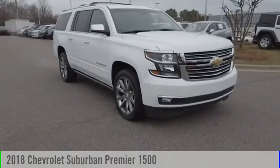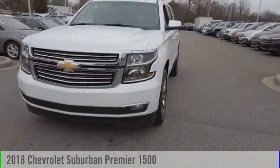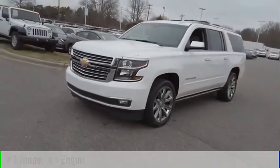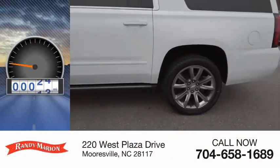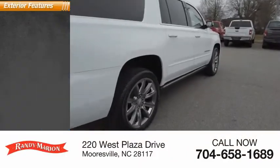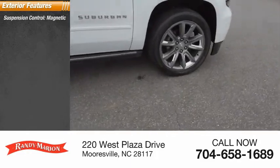Make a great choice today with the 2018 Suburban. This vehicle is powered by a four-wheel drive, eight-cylinder, 5.3-liter engine, and has less than 40,000 miles.